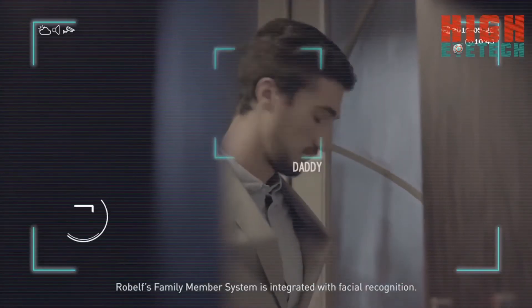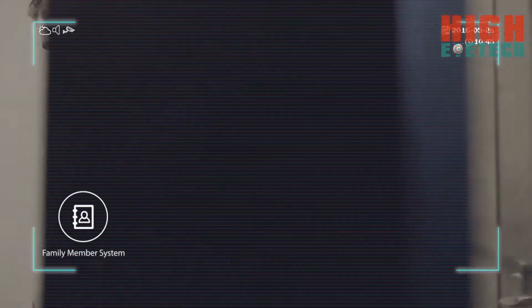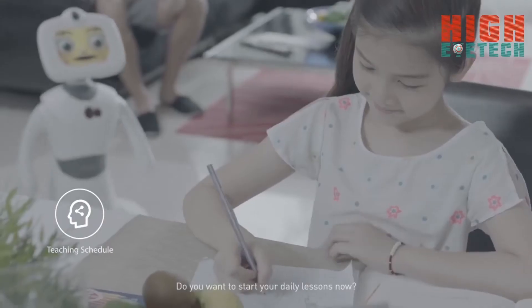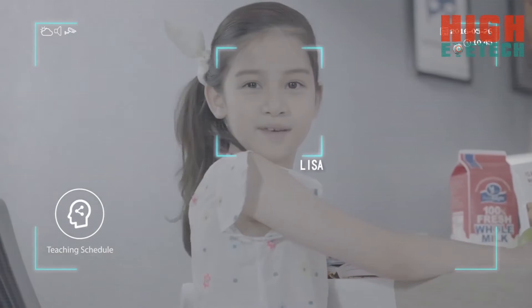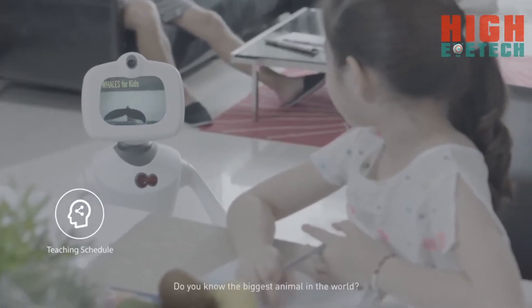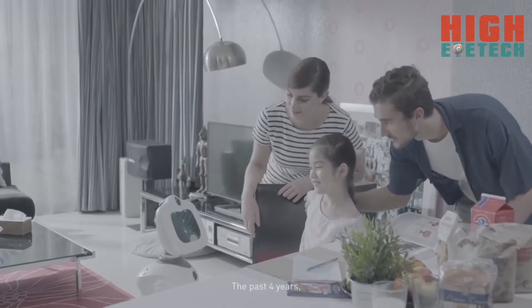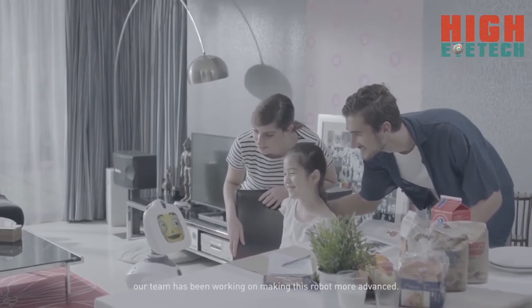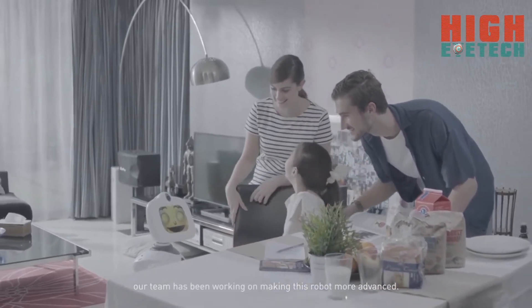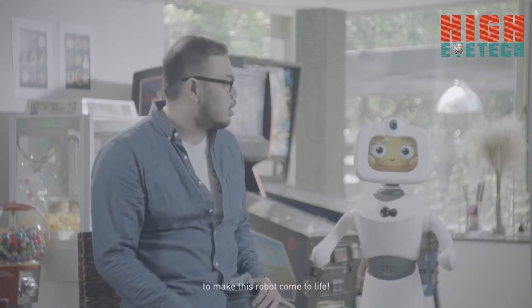Robelf's family member system is integrated with facial recognition. The past four years, our team has been working on making this robot more advanced. And now, we invite you to join us together to make this robot come to life.